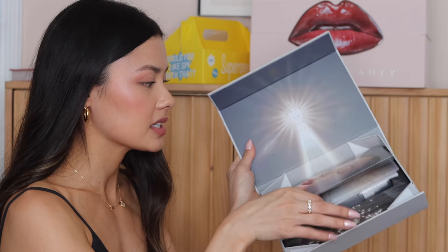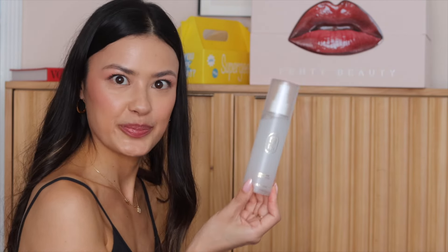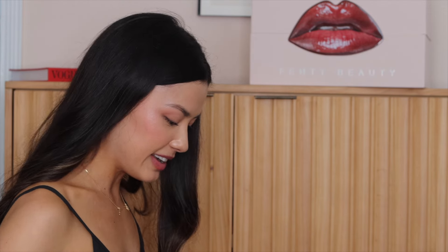We have new from Em Cosmetics. They reached out to me and wanted to know if I wanted to try this, and I was immediately like yes, because look how ethereal and beautiful this looks. This is the Divine Water Perfecting Mist. Even the formula kind of looks like the Laneige Cream Skin, which I really like, so I feel like that's going to be good for my dry skin.